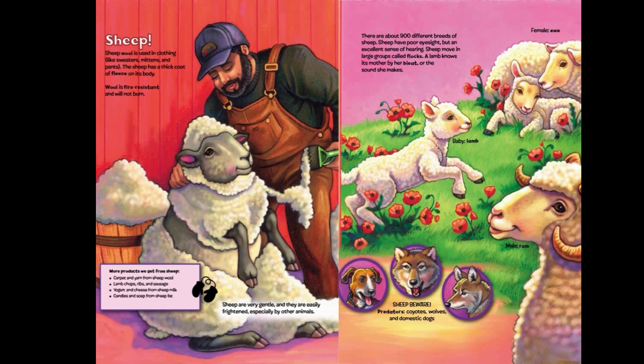A lamb knows its mother by her bleat, or the sound she makes. Female sheep: ewe. Baby sheep: lamb. Male sheep: ram.